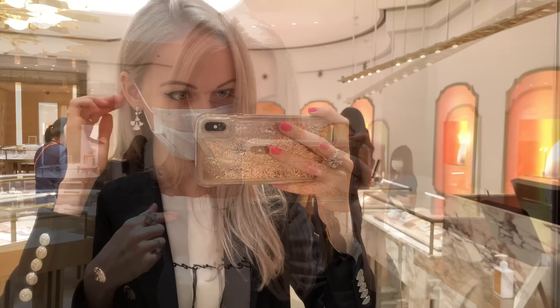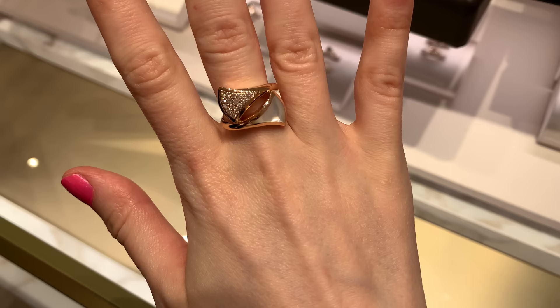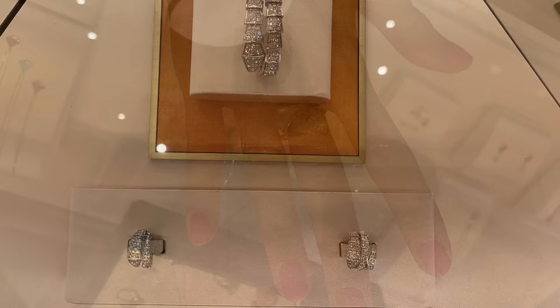I really love when the sales associates explain the history and concept of a design — it makes me fall in love with jewelry even more. I like these earrings by the way, they're so cute and very light. This ring is really pretty too. I've seen it in Korean soap operas and that's why I had to try it on in store — it really grabbed my attention. There are also earrings like that — I love them with mother of pearl and diamonds.